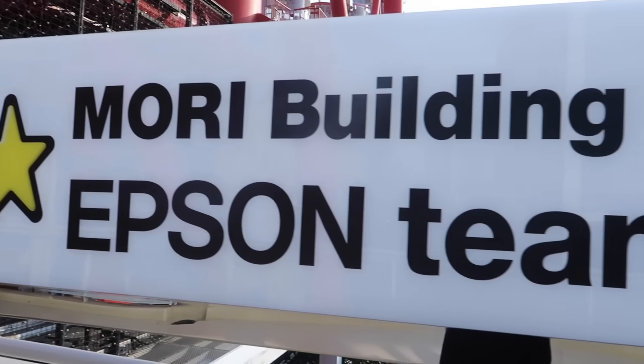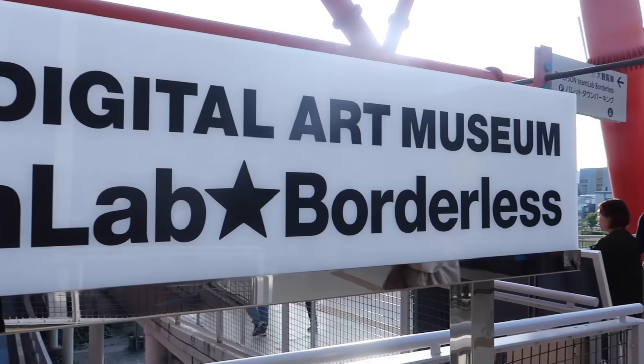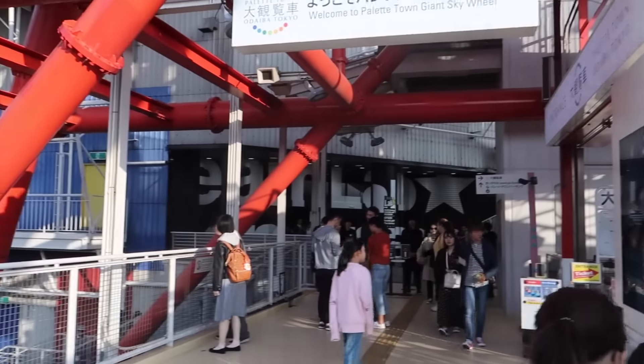Today we're checking out TeamLab, which is a digital art museum here in Tokyo. Let's do it!